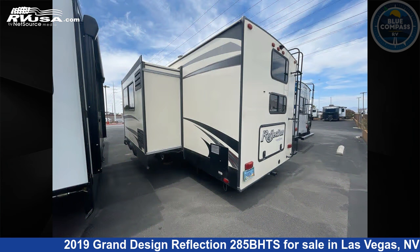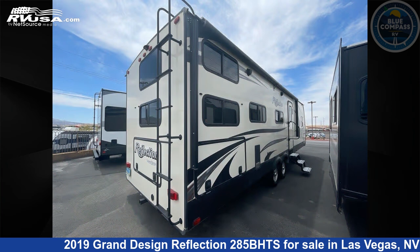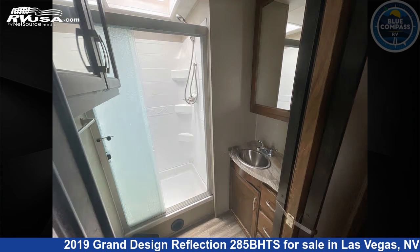This used Grand Design is 35 feet 0 inches in length and features sleeps 10, slide out, and 60 gallons fresh water capacity. The floor plan layout of this travel trailer features a bunkhouse, front bedroom, outdoor kitchen, and U-shaped dinette.